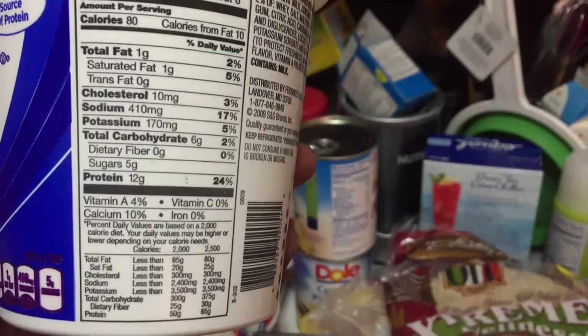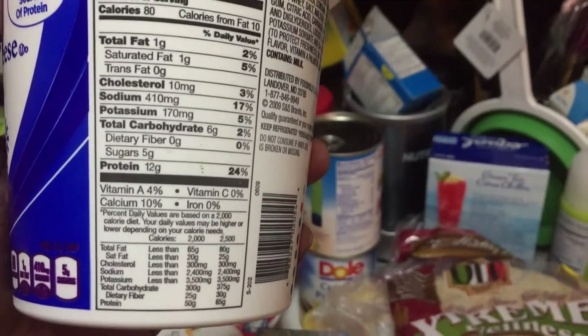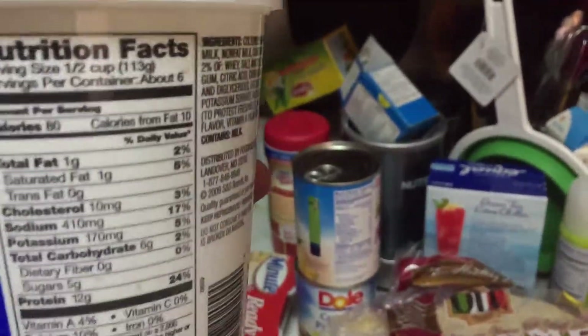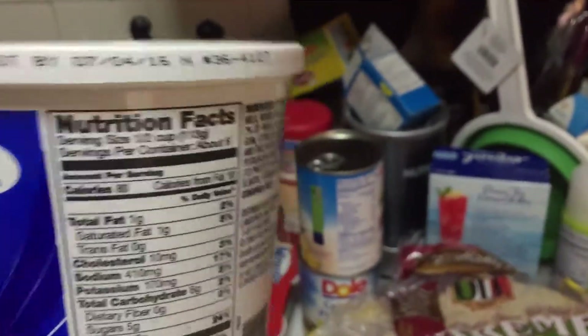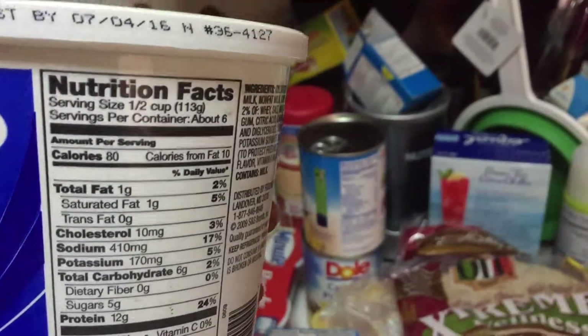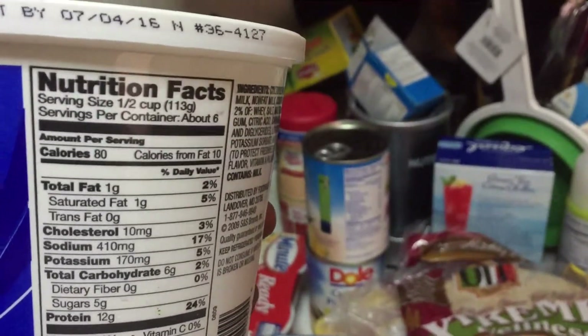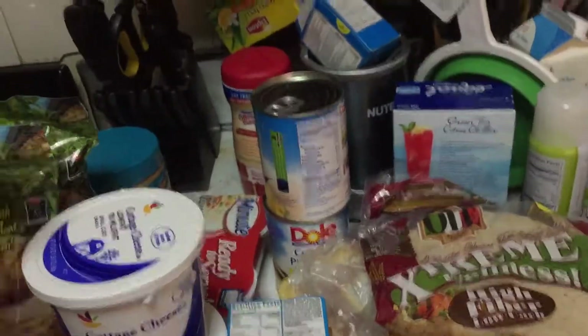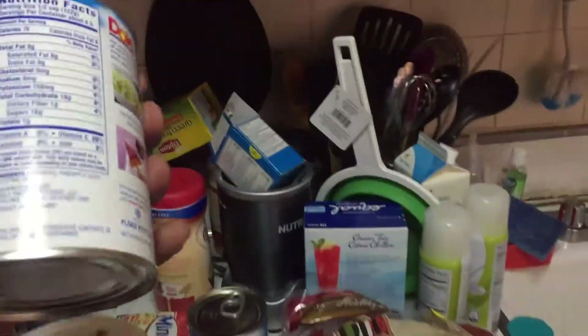Moving on to food: Tyson Grilled Ready chicken strips. I got some more Skippy peanut butter — this was on sale, I believe like $11 for two packs.